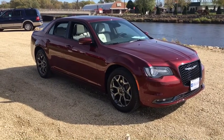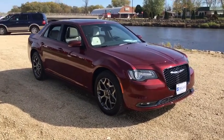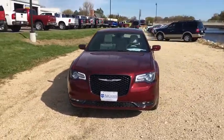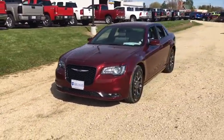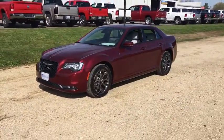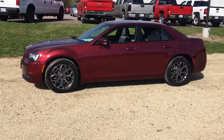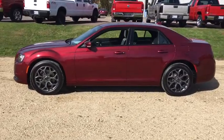2018 Chrysler 300. The Chrysler 300 combines sport and luxury in one unique and powerful package. If you're looking for elegance and performance, the 300 delivers. This vehicle has less than 100 miles. Here are some of this vehicle's great options.